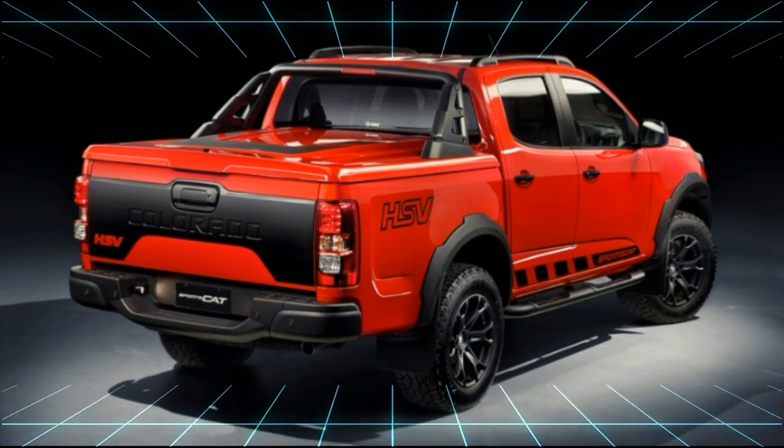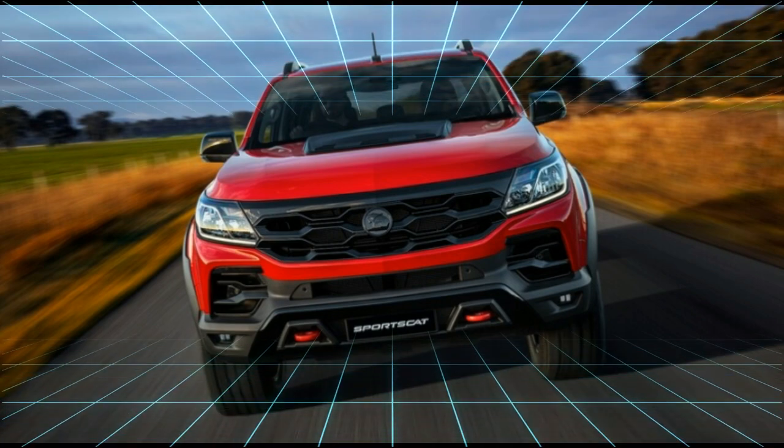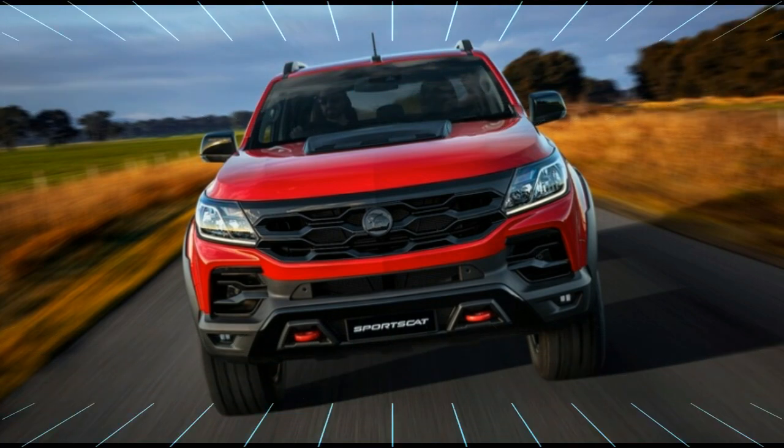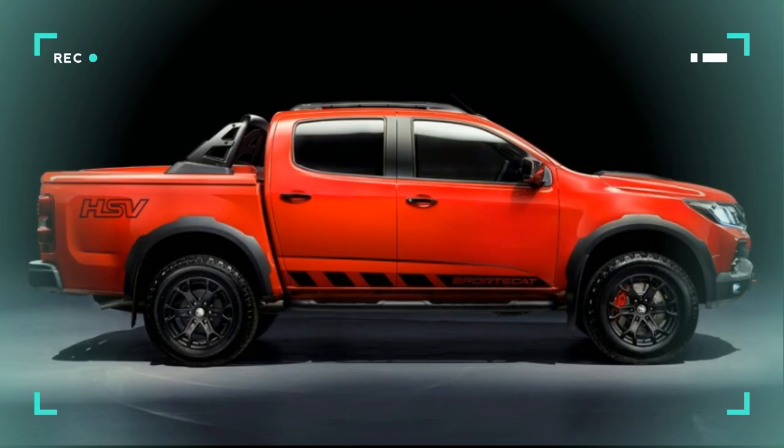HSV was familiar with the Colorado, making a version called the Sports Cat powered by the 2.8-liter diesel. The HSV Colorado V8 probably would have done killer on the Holden showroom floor, had General Motors not destroyed the Holden brand in early 2020 and with that, any hope of the HSV Colorado V8.